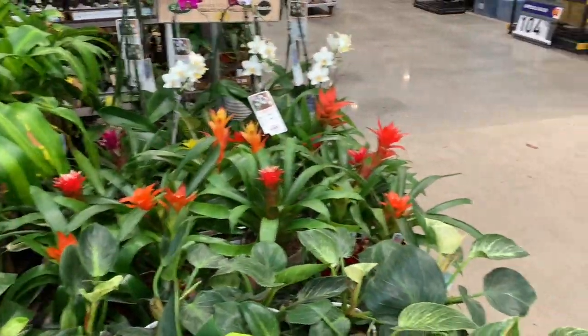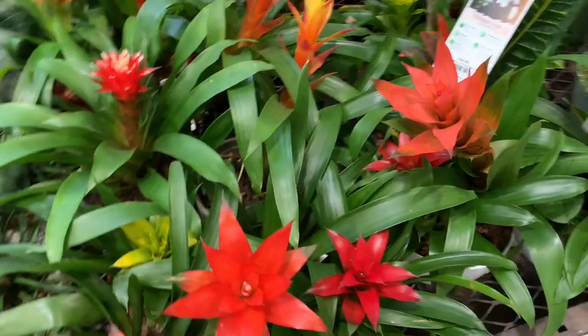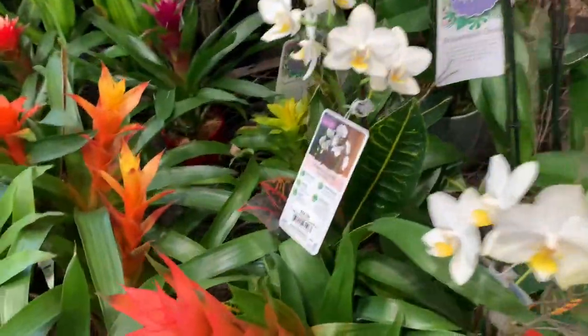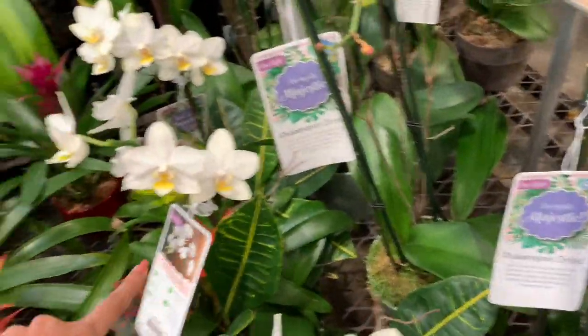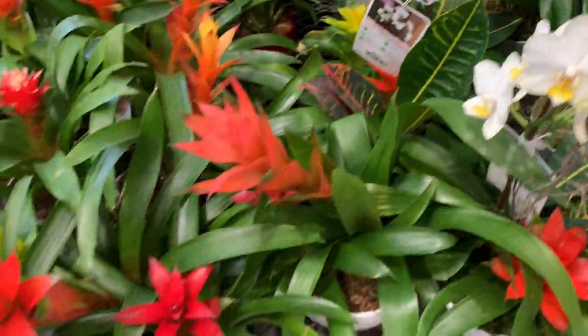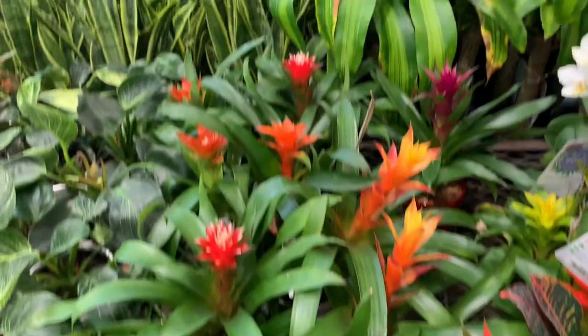Some bromeliads over here. These guys are $35 for the orchids. And the bromeliads — the orchids are $35. Let's see how much this one is. I think they're all $35.